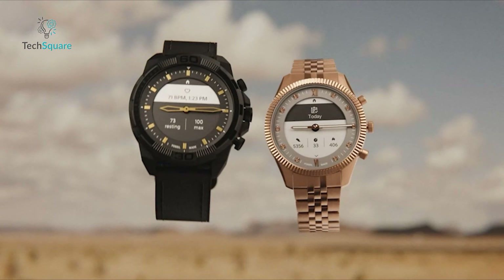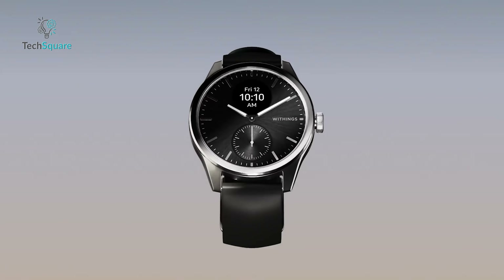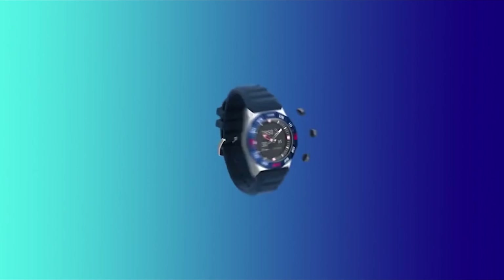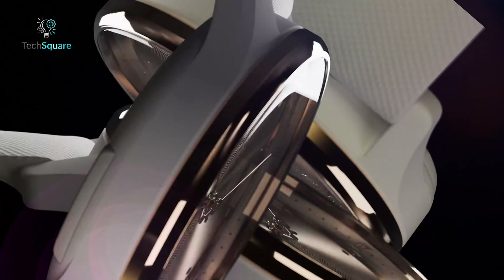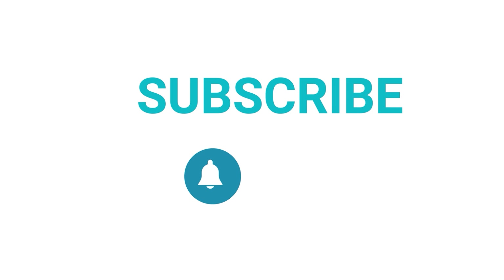That was our list of the 7 must-have hybrid smartwatches you should have. Which one of these are you going to get for yourself? Do you own any of these? Let us know as we'd love to hear from you. And as for everything else, don't forget to like, share, subscribe, and hit the bell icon if you want more content like this on your feed.